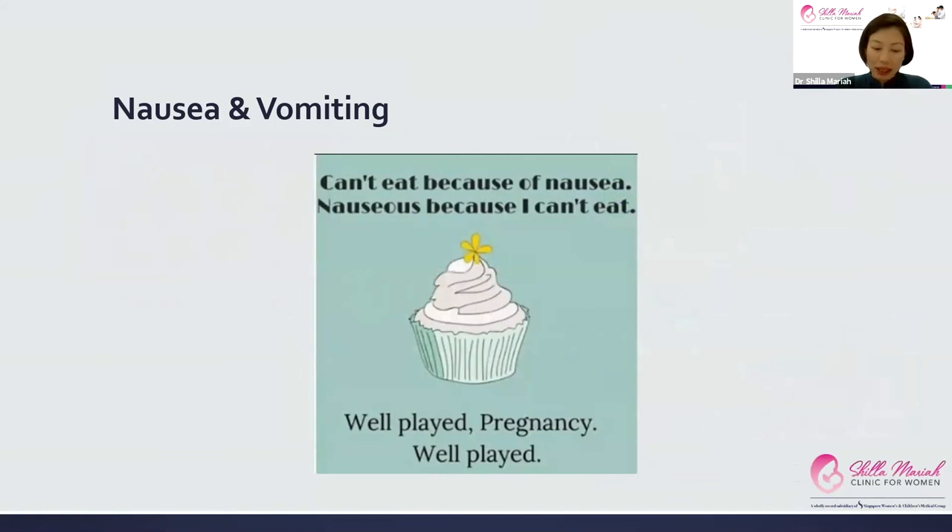Constant vomiting and not eating can lead to gastritis, which in turn makes nausea and vomiting worse — it becomes a bad cycle. So we really have to try to get mummies to eat, and if they can't, we prescribe them medications.